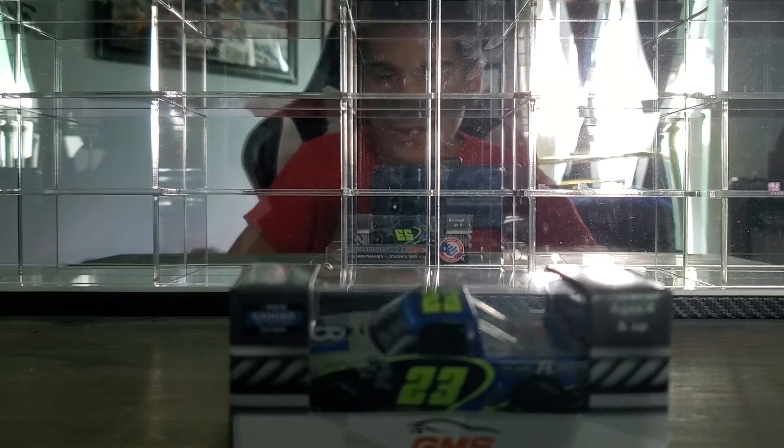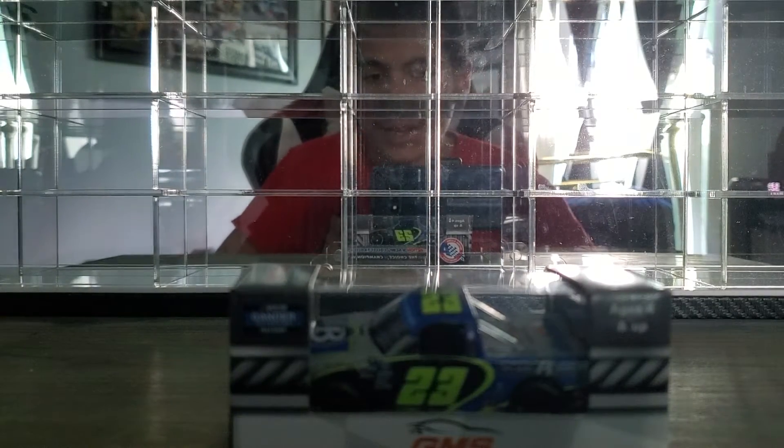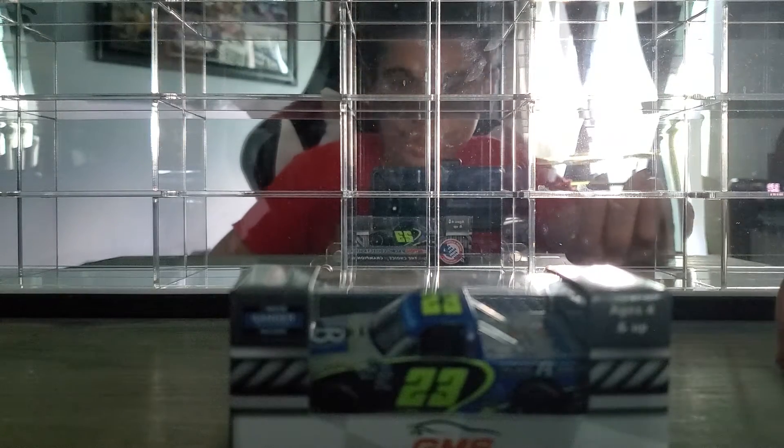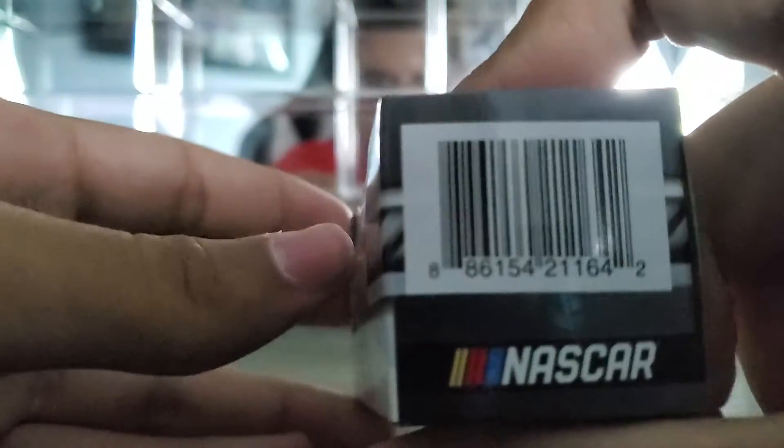Hey everybody, welcome back to another diecast review. Today we're looking at Brett Moffitt's 2020 Jimmy Johnson tribute truck. Here's the truck in the box — GMS Racing, Gander Outdoors Truck Series barcode.